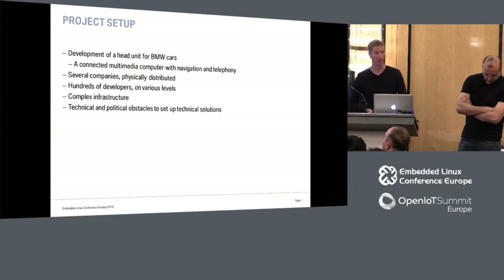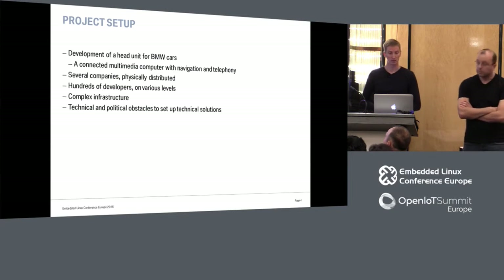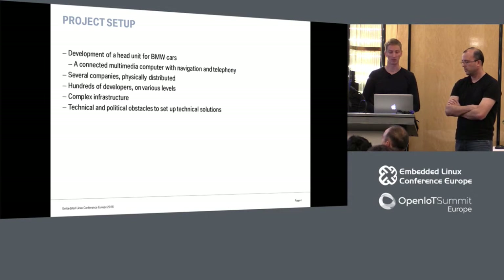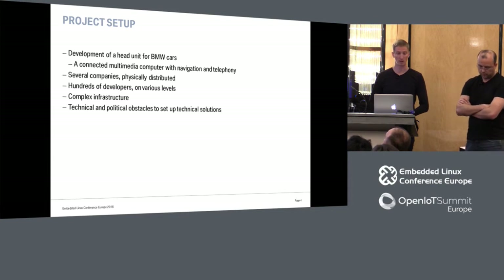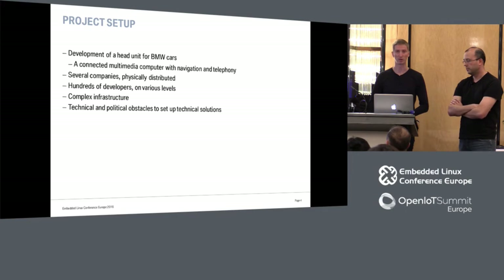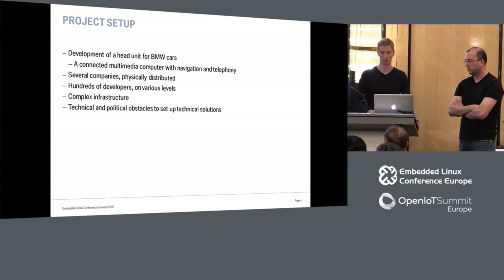Our product setup is to develop a head unit for BMW cars — a connected multimedia computer with navigation, telephony, and other features. Several companies are involved, physically distributed in Germany and other countries. We have hundreds of developers at various levels of the software stack. Due to these multiple companies, we have a really complex IT and CI infrastructure, which means we have some technical and partially political obstacles when setting up technical solutions.